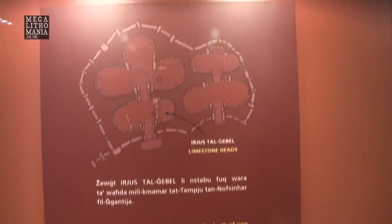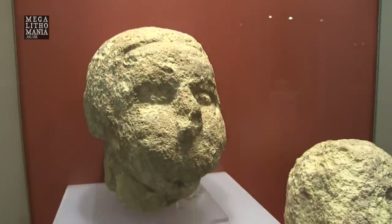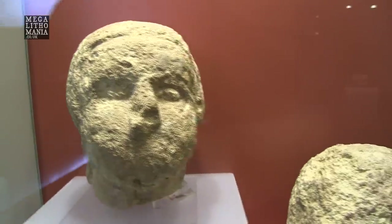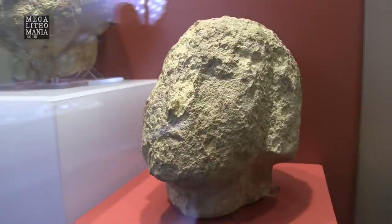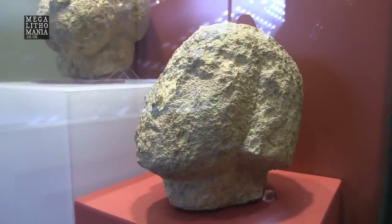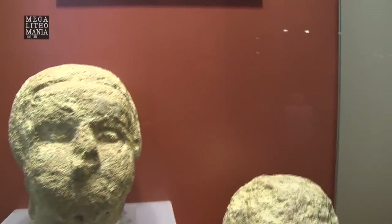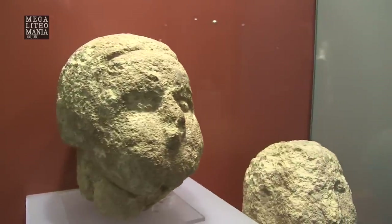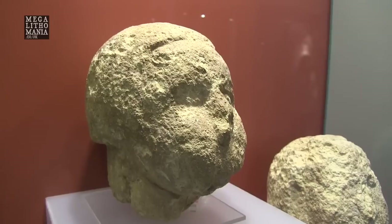These limestone heads were found in the same area as the fertility-looking monolith. You can see the features on the face — this one looks very much like those upright figurines, like the ones from Corsica. It has an interesting hairstyle that almost looks Egyptian. There's quite good detail in here, considering it's limestone. So these are the faces of the ancient megalith builders.